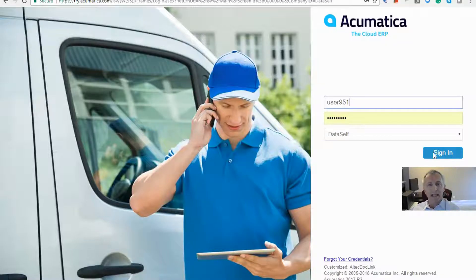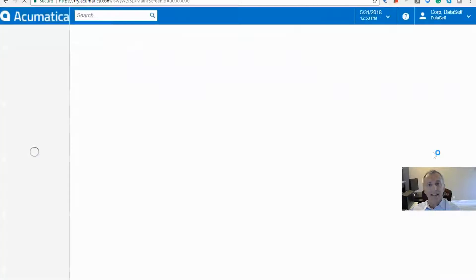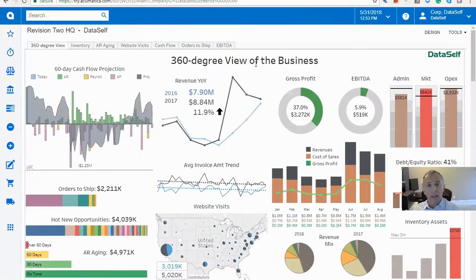Let's say a CEO logs into Acumatica. Right off the bat, Dataself shows a 360-degree view of the business. Here we see cash flow projection, orders to ship, revenues, and several other key metrics. But look — a red flag draws my attention.